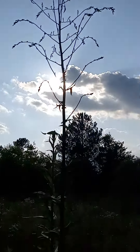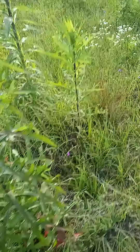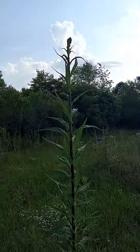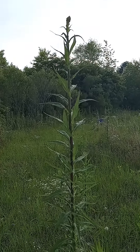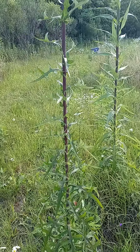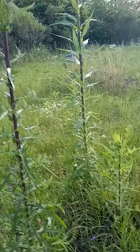Wild lettuce, guys — we've been feeding them to the rabbits and they love it. It's highly medicinal; they say it can be a really powerful pain reliever. So I'm gonna start picking it soon. Stay tuned.